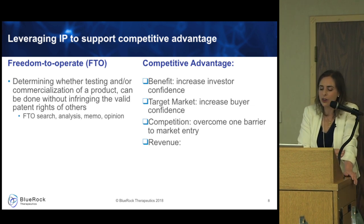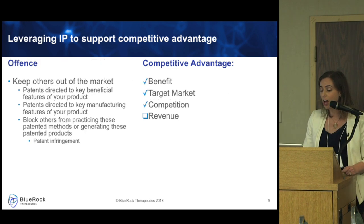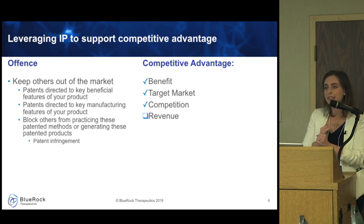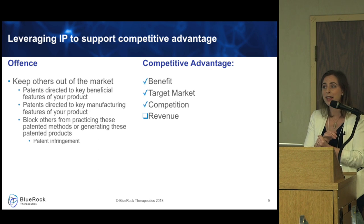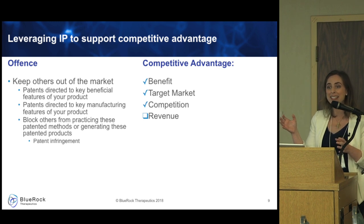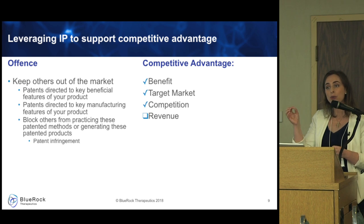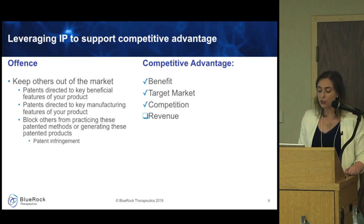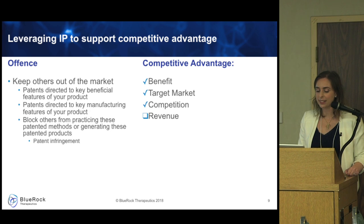Second, offense — keeping others off the market. This is a big barrier to entry. You can obtain patents directed to the beneficial features of your product so another company may not be able to generate a product with that same feature. You can also patent key manufacturing steps. Cell therapies are difficult to manufacture, so if you can identify patent protection at bottlenecks in your manufacturing process, that could be an important blocking patent — ultimately trying to be the only player in the marketplace or capture a substantial part of it.